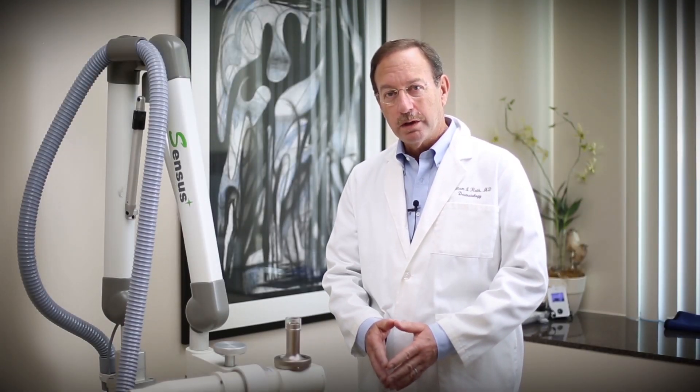Hello, my name is William I. Roth. I am a dermatologist practicing in Boynton Beach, Florida.